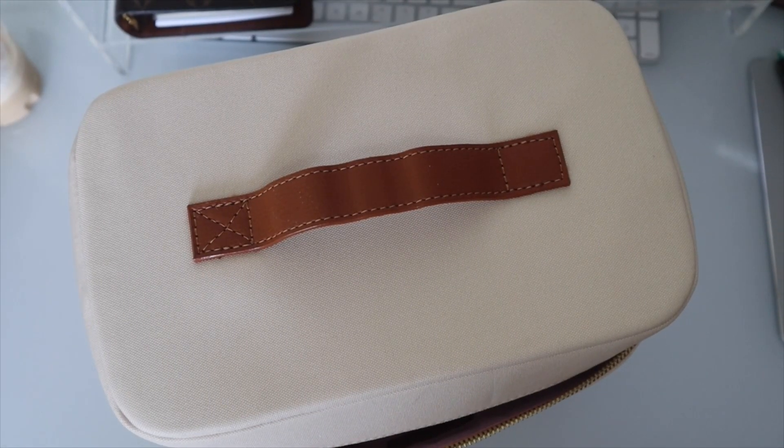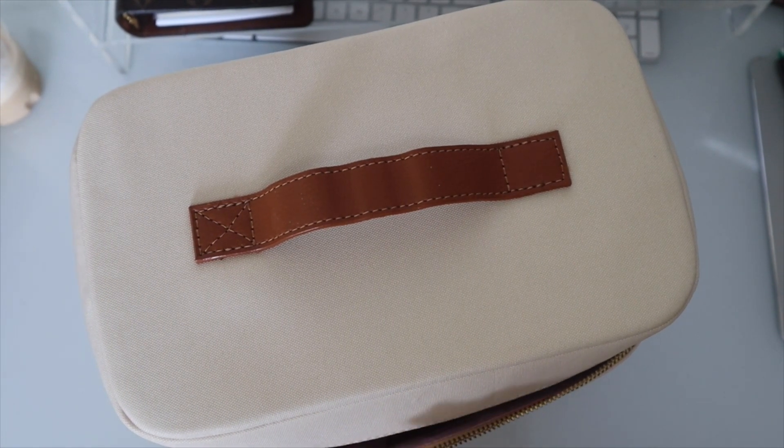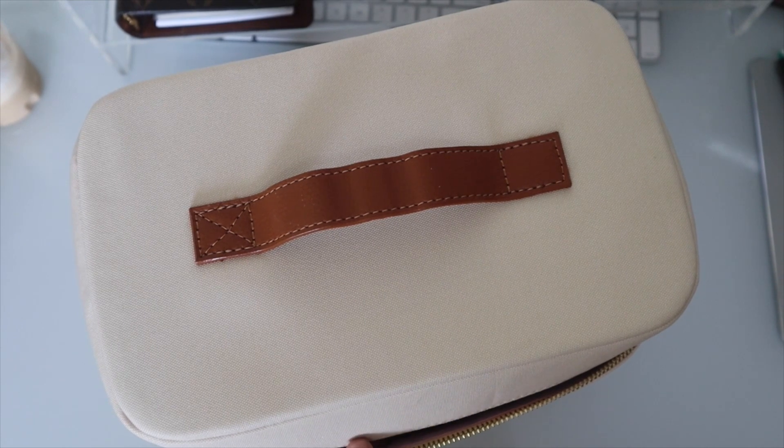Hey y'all, welcome back to my channel. Today I will be sharing my natural medium organizer case from Erin Condren. I received this from a collaboration and I'm really excited for it.